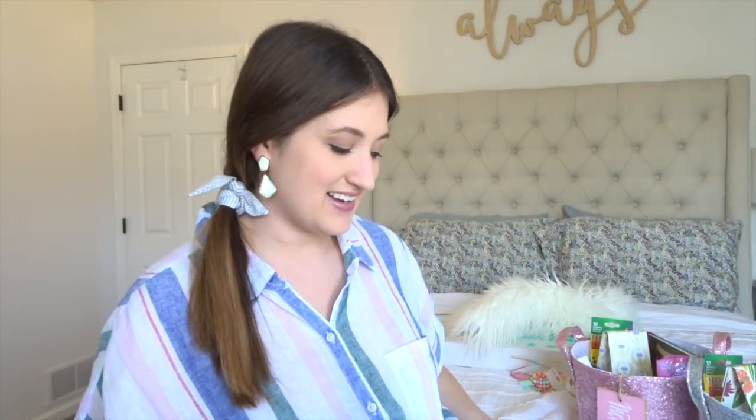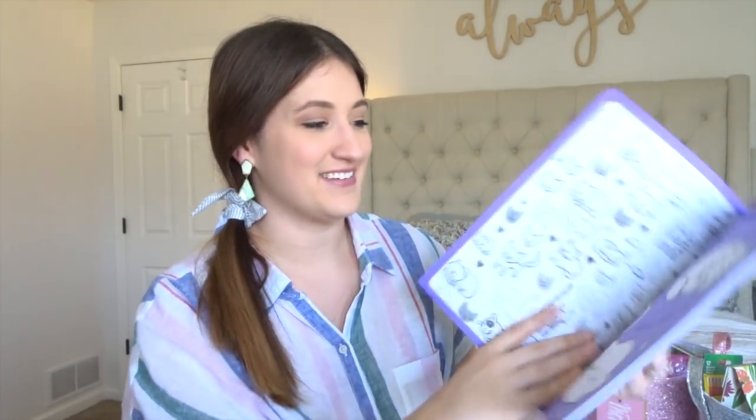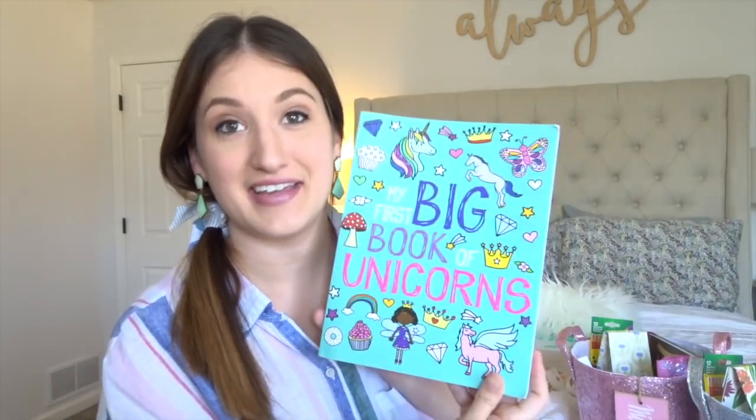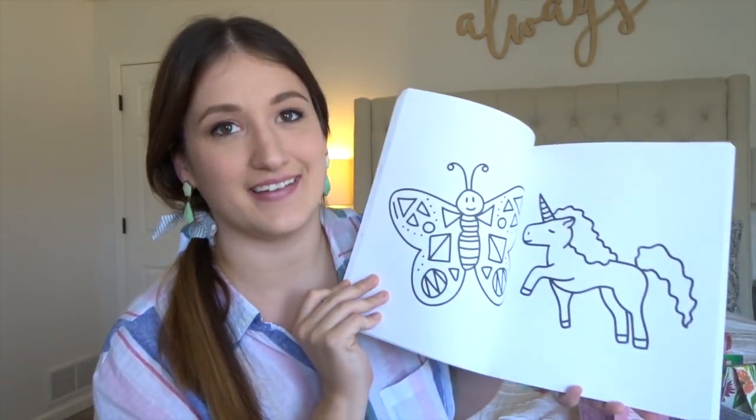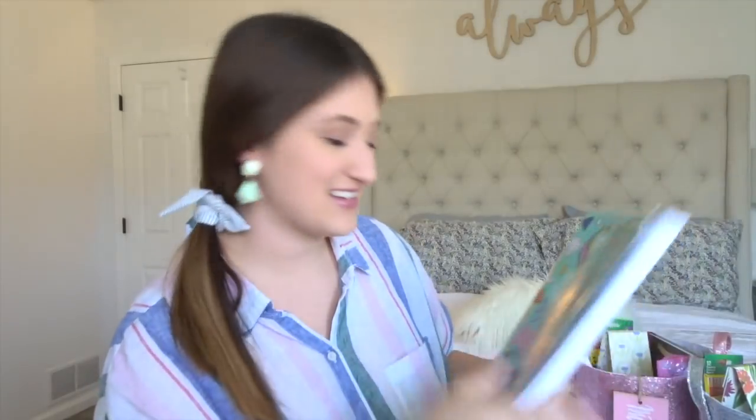These coloring books I got are kind of funny because I got them off Amazon and I thought they were more for older kids, but then I got them and Cody's like, 'Are you serious? Are these for Harper and Mason?' Whatever — the girls sometimes just like to randomly color so this will be fine. Mackenzie likes cats so I got a cat coloring book. But yeah, it's kind of kiddish. The unicorn one is pretty dang kiddish too, but I just still put them in there.